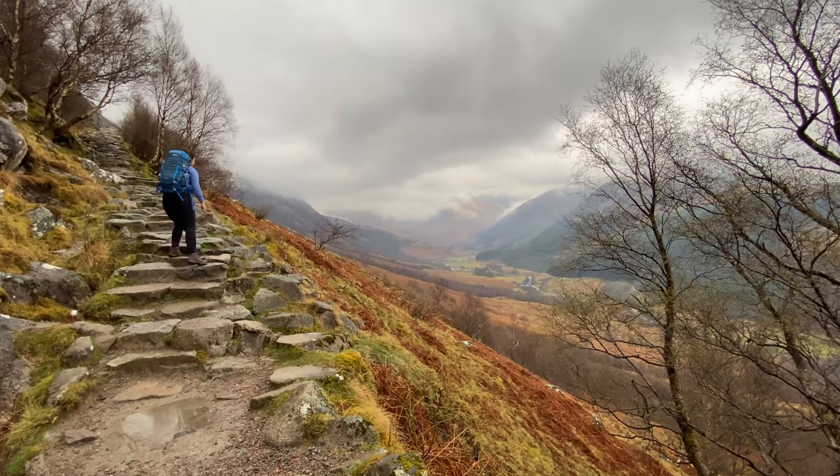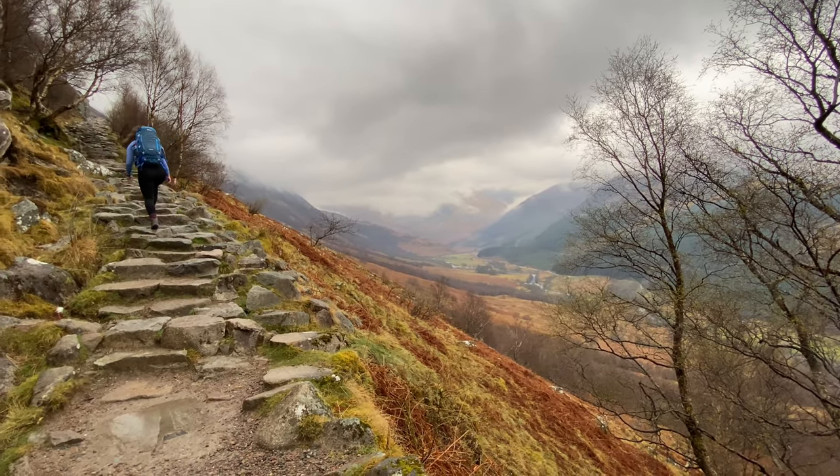Look at that for scenery — absolutely stunning. But anyway, let's keep cracking on.